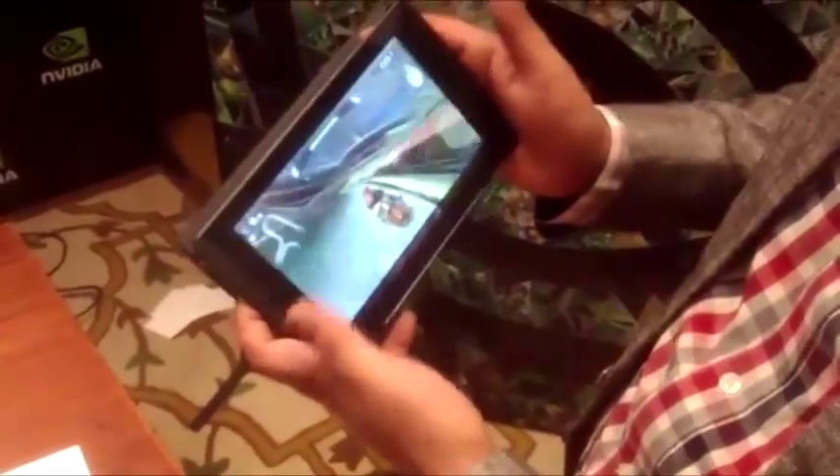This should be available in the market in the next three weeks. We believe it will be priced around the 18,000 rupee mark, somewhere close to $300. This is going to be a very strong product in the 7-inch tablet space, given that it's a really good performer.